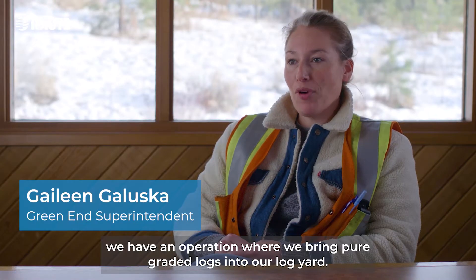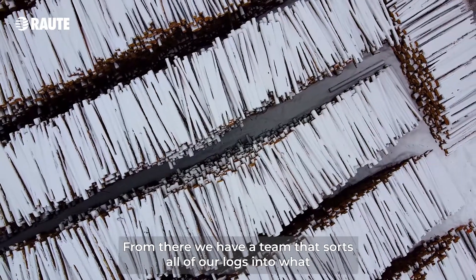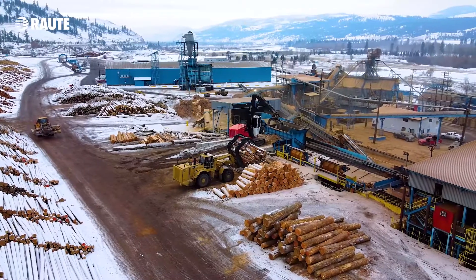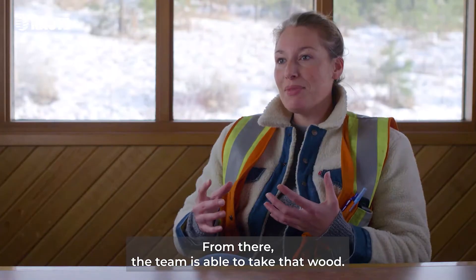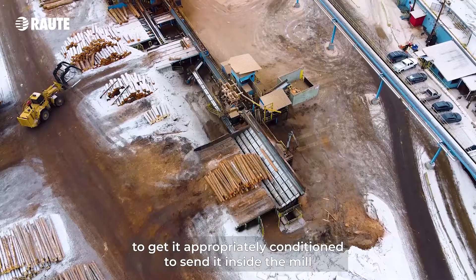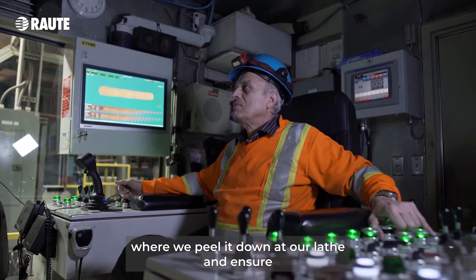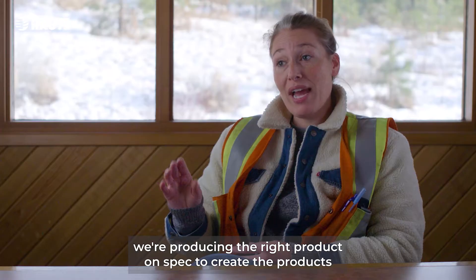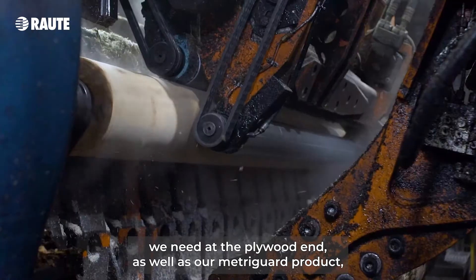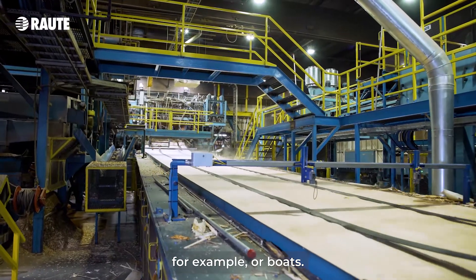Here at Heffley Creek, we have an operation where we bring peeler grade logs into our log yard. From there, we have a team that sorts all of our logs into what we need, including saw logs, pulpwood, and peelers — our main focus. From there, the team is able to take that wood, bark it, buck it down, send it into our vats to get it appropriately conditioned, to send it inside the mill, where we peel it down at our lathe and ensure we're producing the right product on spec to create the products we need at the plywood end, as well as our MetroGuard product, which is a veneer that gets sent to customers for RVs or boats.